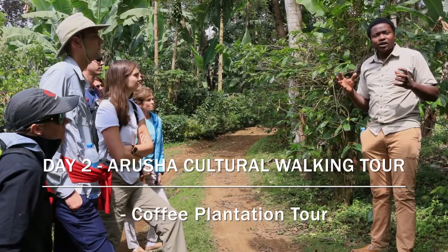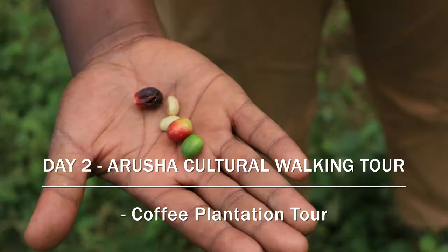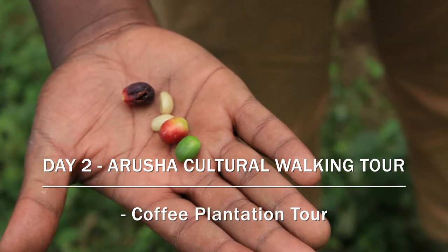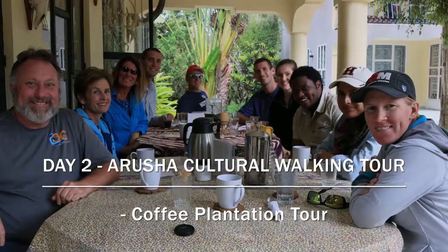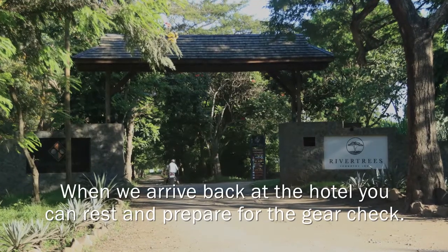It's a very interesting tour. Coffee is Tanzania's number one export, and there we'll see everything it takes for coffee to grow from the tree to the cup. We'll have lunch at the coffee plantation at the end, and then we return back to the lodge.